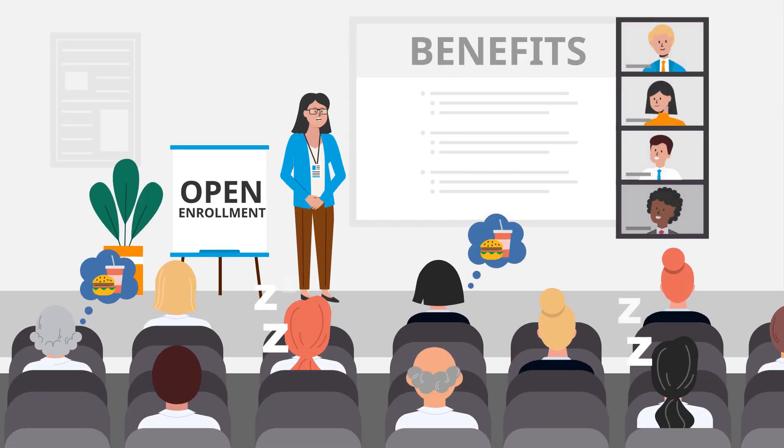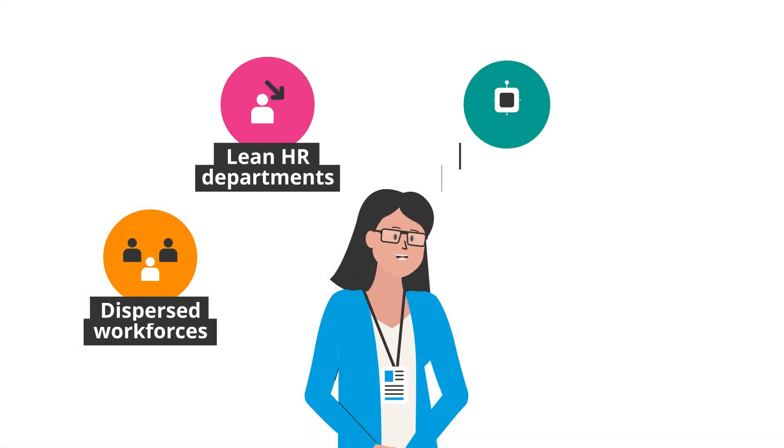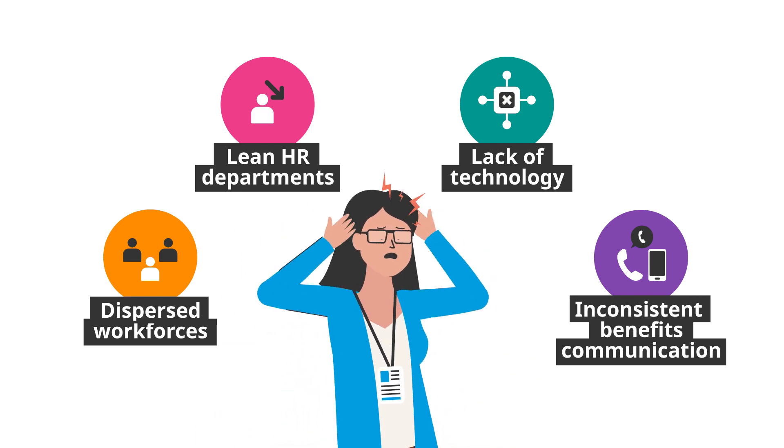Do you conduct Open Enrollment the same way each year and wish there were a better way? As an HR leader, you have a lot on your plate these days, and Open Enrollment adds another layer of stress for your team.